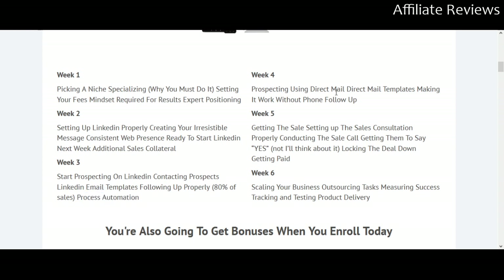Week four covers prospecting using direct mail, direct mail templates, and making it work without phone follow-up. This is a genuine, solid course to help you find clients and get your business — whatever kind of business you're running — looking and functioning seriously and professionally. You could take a contracting business and apply a lot of this as well.